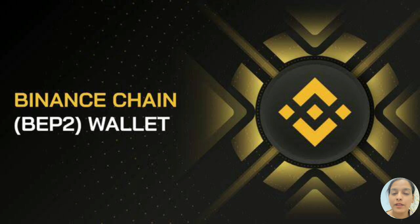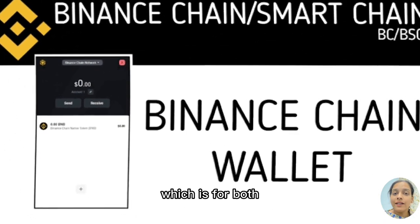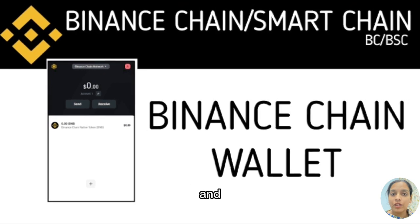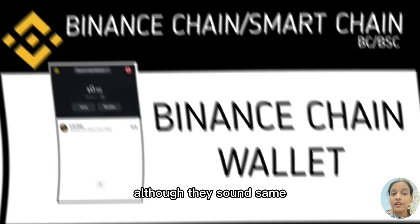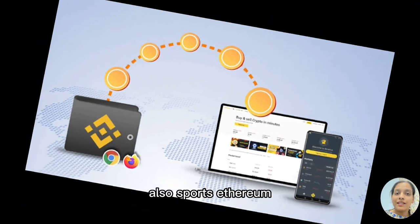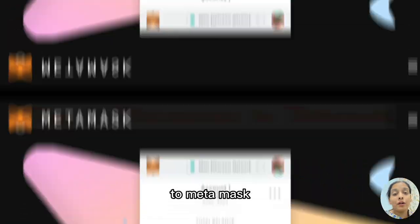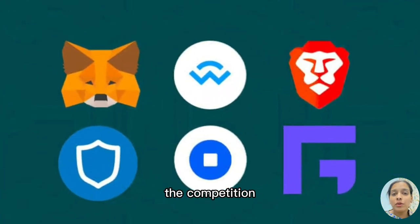The tenth alternative is Binance Chain Wallet. Binance Chain Wallet is a crypto wallet for both Binance Chain and Binance Smart Chain — although they sound similar, they are not the same. Binance Chain Wallet also supports Ethereum.